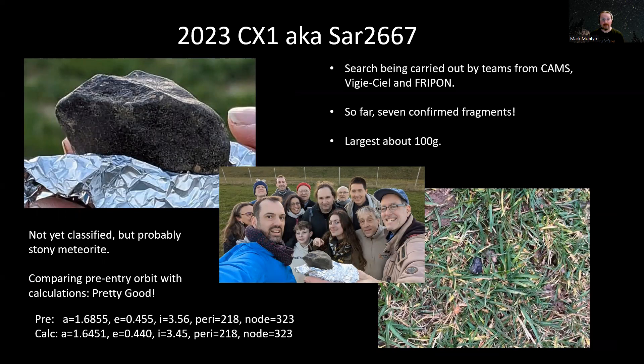The largest piece was about 100 grams, shown at the top left. In the center you can see the team that found it and the lady pointing at it, and the exact center is the student that actually picked that piece up — that's pretty exciting for her, I'm sure. At the bottom right there's a much more typical sized piece nestling in the grass. Most of the pieces are pretty small. It hasn't got a classification yet, but it looks like it's probably a stony meteorite from the pictures we can see.